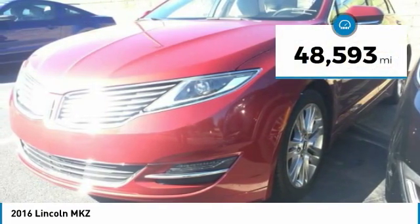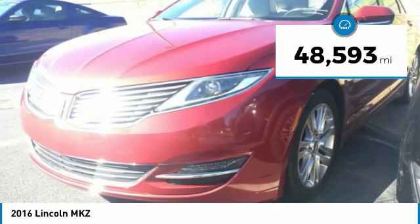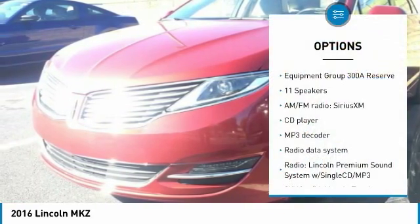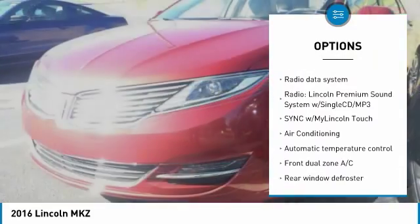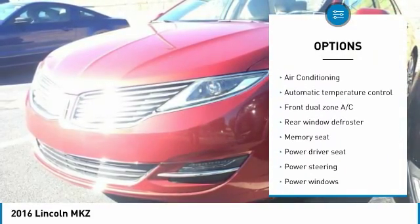This vehicle has less than 50,000 miles. Here are some of this vehicle's great options: traction control, air conditioning, dual airbags, power steering, four-wheel disc brakes, active suspension system.